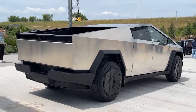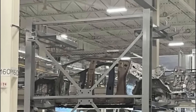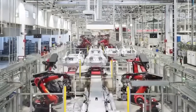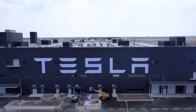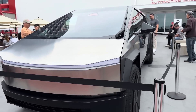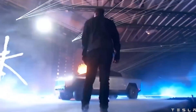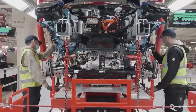The Cybertruck's robust and angular design is evident in the frames, reflecting its unique identity in the pickup truck segment. The leaked image also highlights Tesla's commitment to utilizing advanced manufacturing techniques. Tesla's relentless focus on quality has been a cornerstone of its success. While the image raises questions about Tesla's production timeline, Elon Musk previously hinted at a 2022 release for the eagerly anticipated electric pickup.